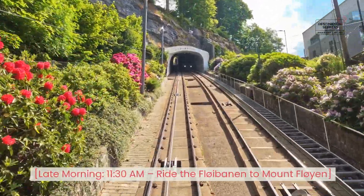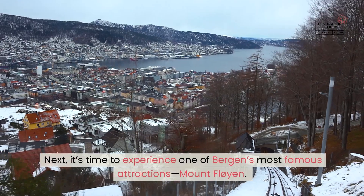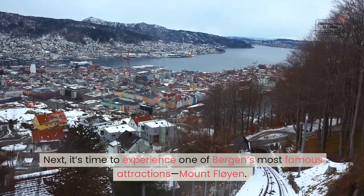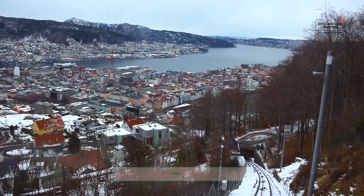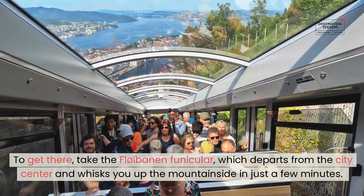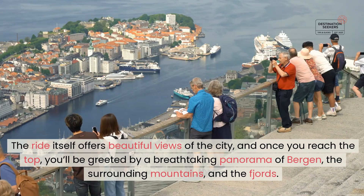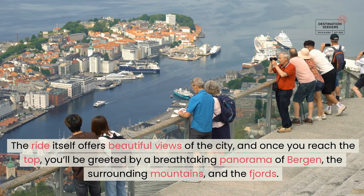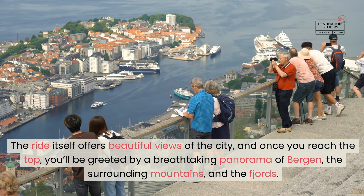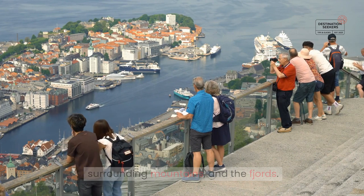Late morning, 11:30 AM — ride the Fløybanen to Mount Fløyen. Next, it's time to experience one of Bergen's most famous attractions, Mount Fløyen. To get there, take the Fløybanen Funicular, which departs from the city center and whisks you up the mountainside in just a few minutes. The ride itself offers beautiful views of the city, and once you reach the top, you'll be greeted by a breathtaking panorama of Bergen, the surrounding mountains, and the fjords.